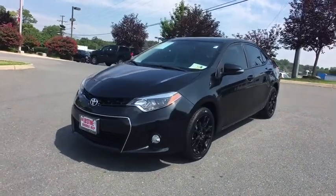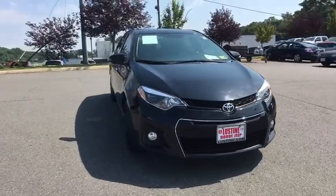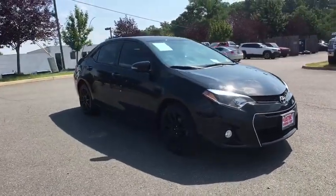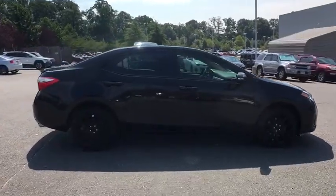The 2016 Toyota Corolla. The Corolla is still a great option for those who want dependability, comfort, and value. This vehicle has less than 35,000 miles. Here are some of this vehicle's great options.